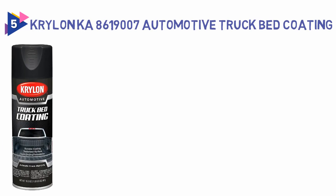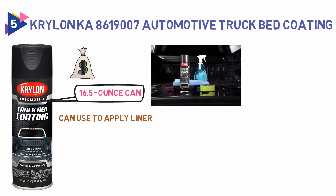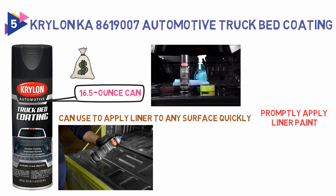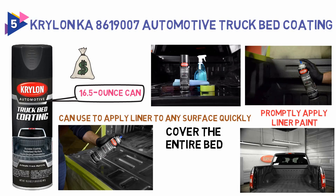Number 5: Krylon KA8619007 Automotive Truck Bed Coating. This is a great alternative for someone who doesn't want to waste money in that kind of situation. This is a 16.5-ounce can that you can use to apply liner to any surface quickly. A benefit to aerosol is that you can promptly apply liner paint to tight areas and don't need expensive equipment to do so. While this product can be used to cover the entire bed, it's much more practical for applying liner to small spaces or touching up an existing coat. You can use it on metal, wood, and fiberglass.